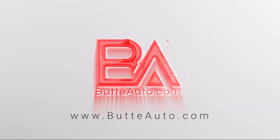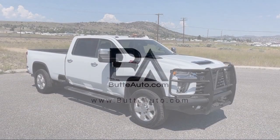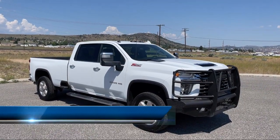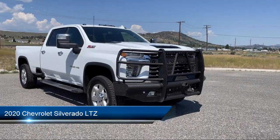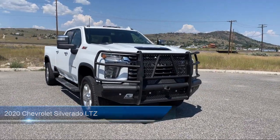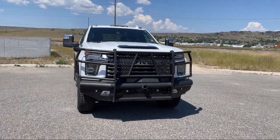Welcome to Butte Auto, and here's a more in-depth view of one of our vehicles from our huge selection. It comes equipped with LED front fog lights, following distance indicator, lane departure warning, and hill start assist.